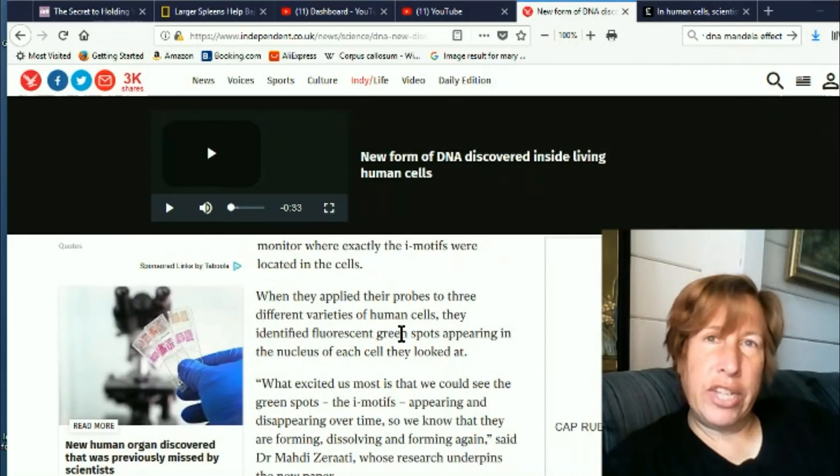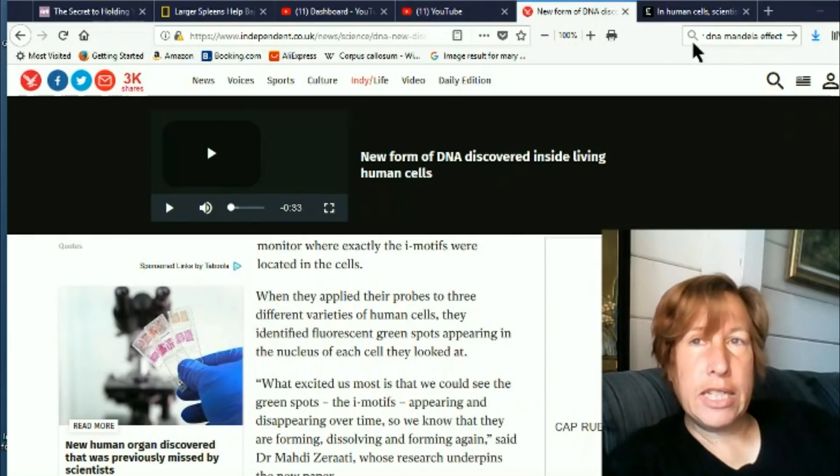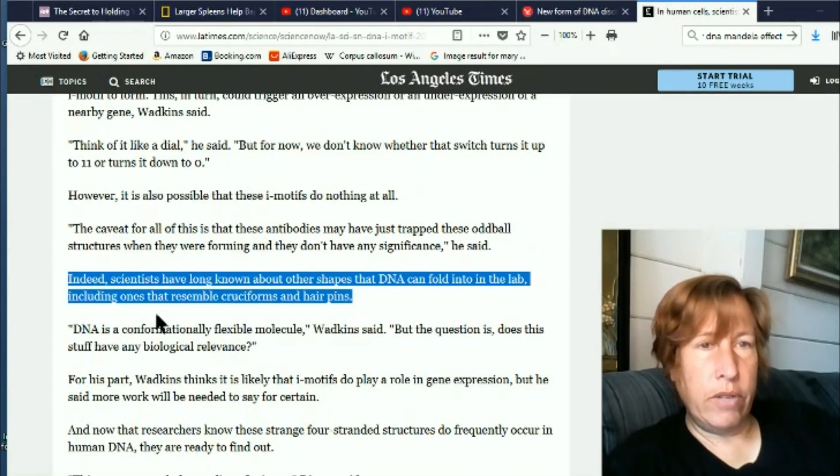One interesting thing is that these i-motifs apparently appear and disappear — they're transient. This article actually has a little more info.